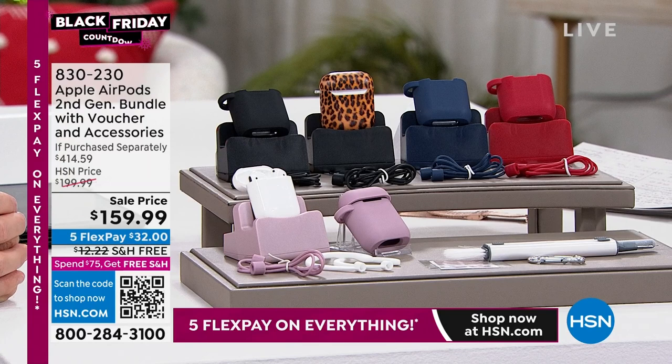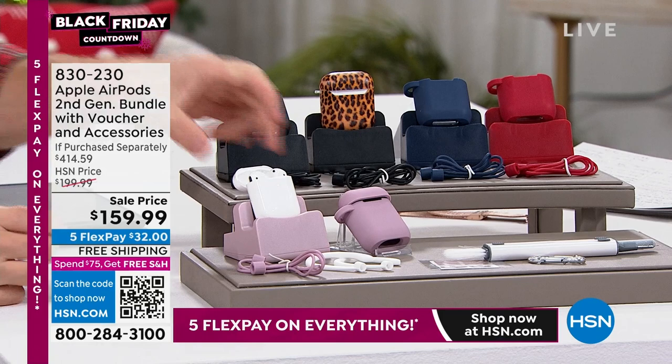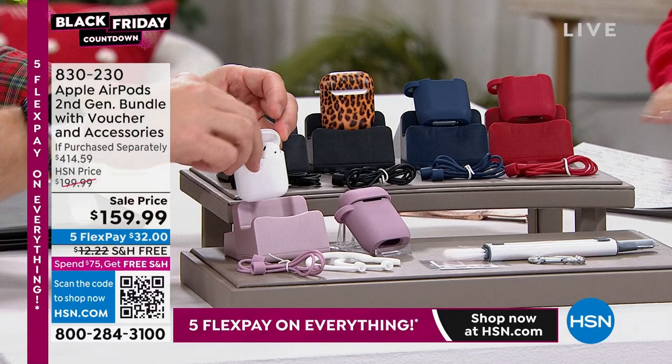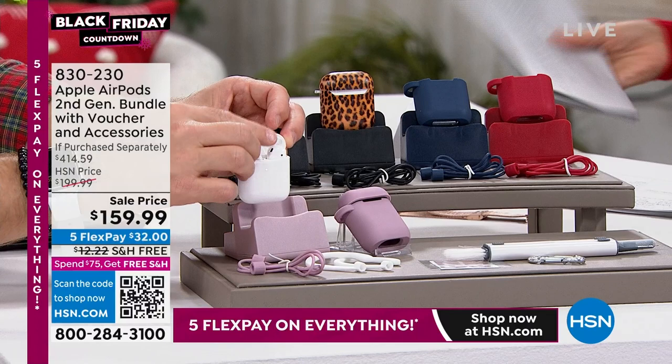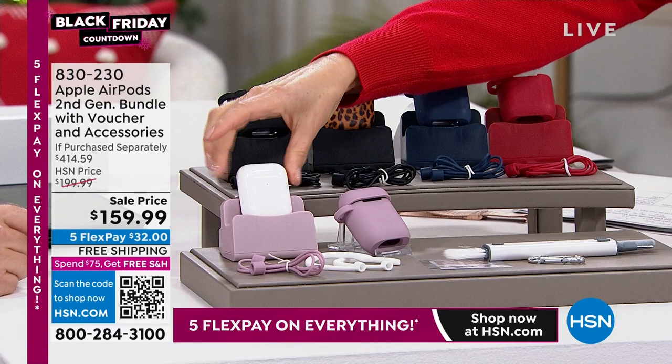I love my Apple AirPods. I listen to them every single day — music, podcasts. If you're looking for great wireless earbuds, look no further. This is the second generation, and tonight they're on sale. A Black Friday deal dropping right here right now. Free shipping, five flex pay. This is like a $400 value because you're not just getting the famous, iconic Apple AirPods.